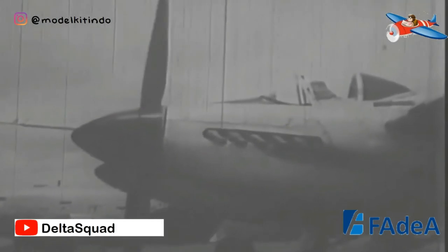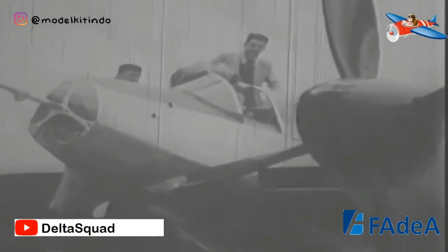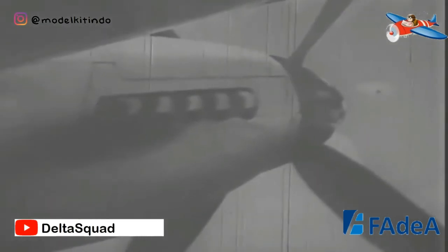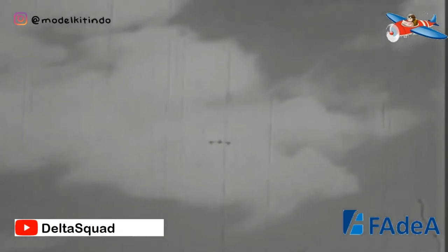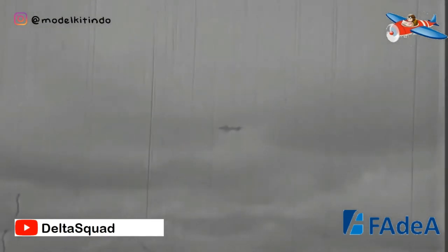Pesawat juga dapat mengangkut bom 250 kg di bawah badan pesawat dan dua baterai dari lima roket 83 mm yang dipasang di bawah sayap. Pada akhir 1947, kontrak diterima untuk yang pertama dari tiga prototipe yang diproyeksikan. Pada tanggal 9 Juni 1948, prototipe pertama siap untuk ground test, dan pada tanggal 17 Juli 1948, IAE 30 mengudara untuk pertama kalinya, yang dipiloti oleh Kapten Edmundo Osvaldo Weiss.